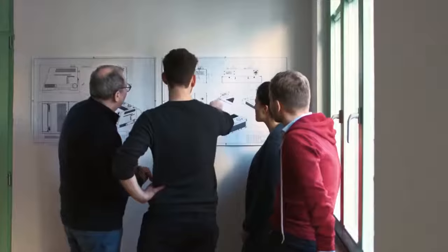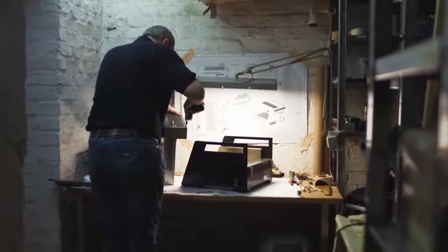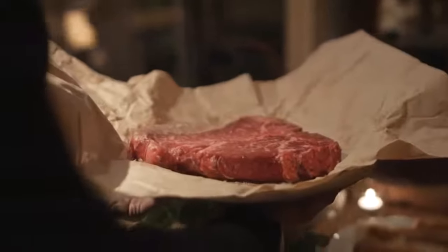Otto's OFB is the steak grill made in Germany that brings steakhouse quality to your own home. Because what is the secret that allows you to cook the perfect steak?